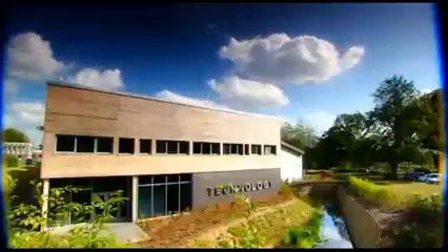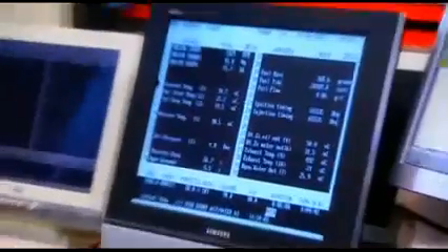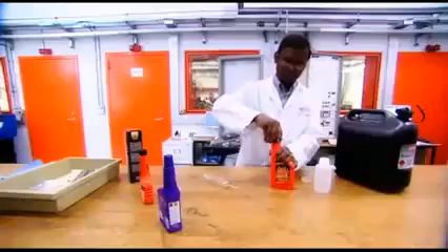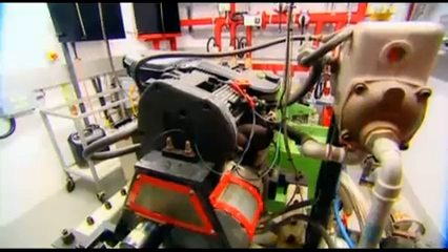To put the claims to the test, we enlisted the help of experts at the Oxford Brooks School of Technology. They have some of the most advanced fuel testing equipment in the world. They've hooked up a Rover K-series engine to a series of computers which precisely control the throttle to make each test exactly the same. The one variable we're interested in is power. Each additive was measured out as per the manufacturer's recommended dosage and added to ordinary supermarket unleaded. The engine was run on half and full throttle using standard fuel to establish a base power figure.